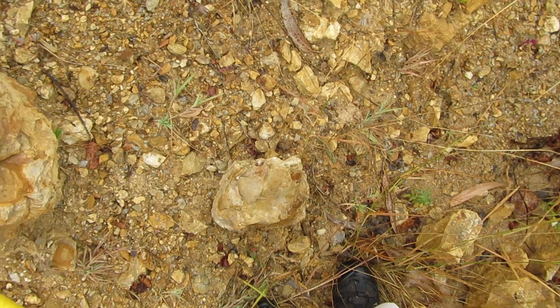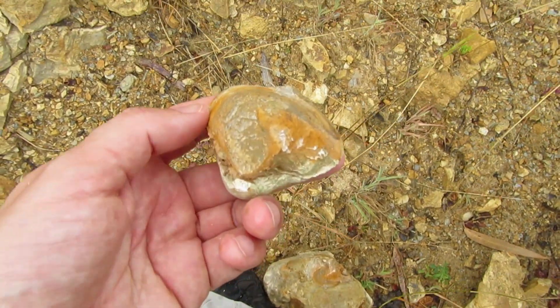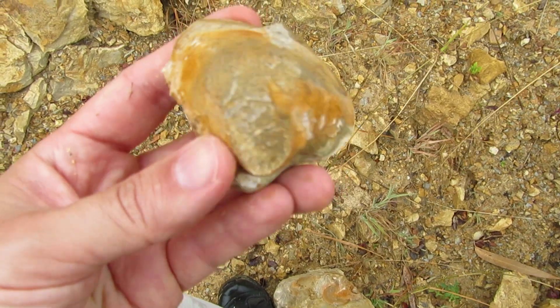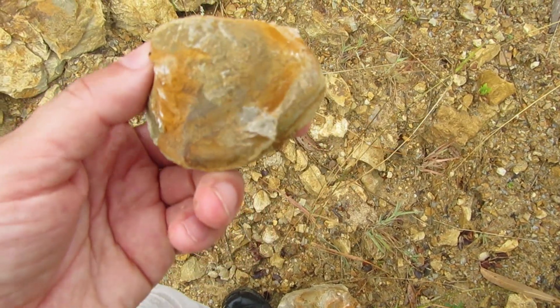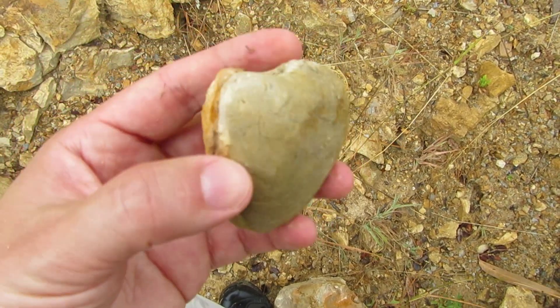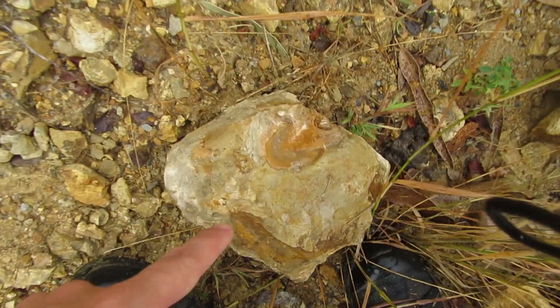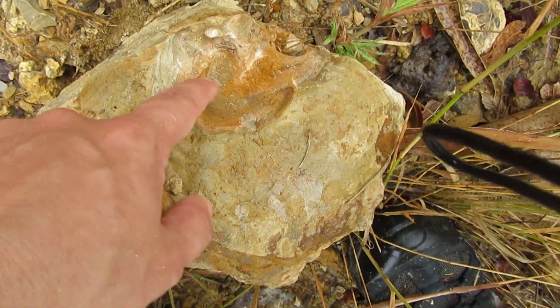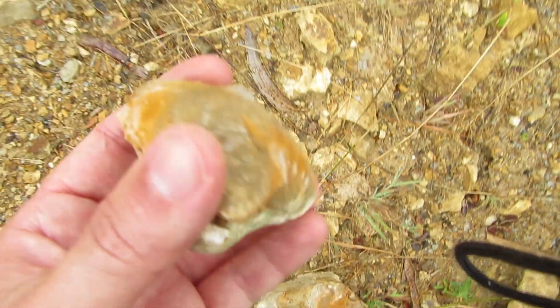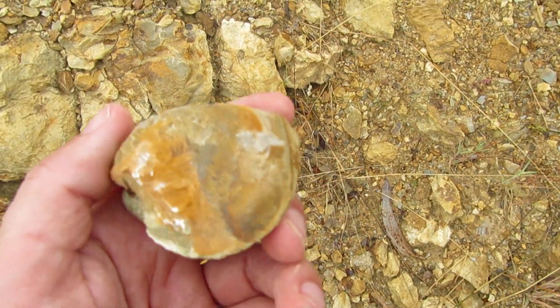Here it is — a nice shell! I managed to take it out without breaking anything. This is the place where it was sitting, and this one could go right into my collection. It's a nice one.